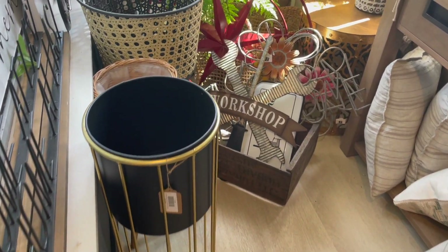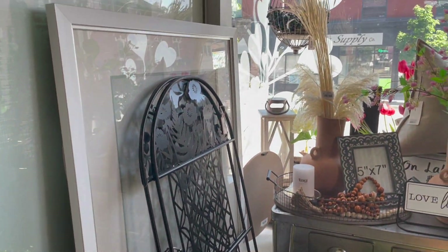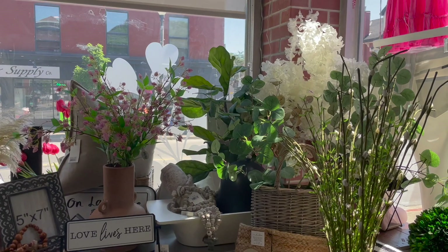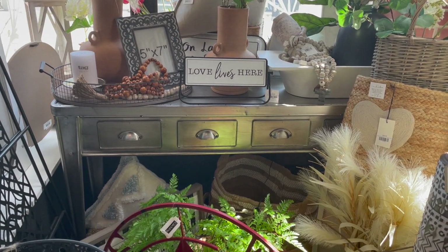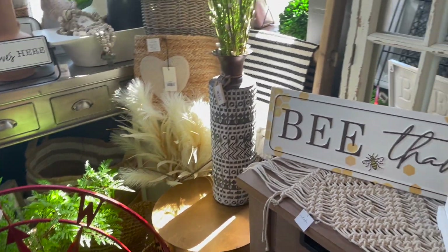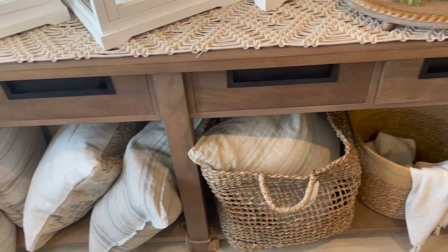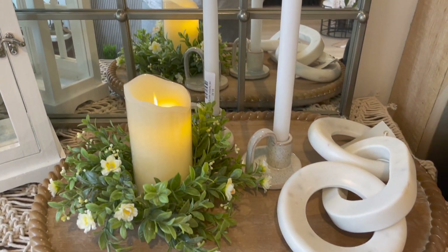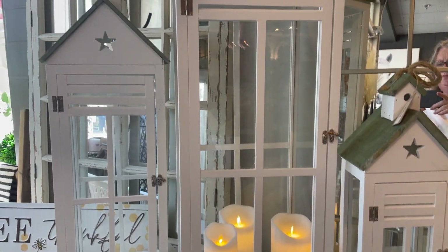Starting with these little plant holders — these are very popular right now and they don't just have one or two types of them, they have like five or six different types, so depending on your style you're going to find something you like. Their florals are beautiful and the items that they sell — a lot of the little things in here you just don't see them anywhere else. Everywhere you look in this store they have the most beautiful little vignettes and it's very, very well thought out.